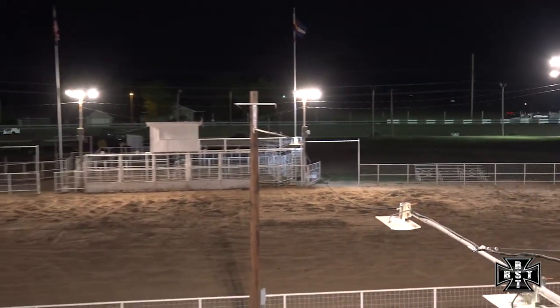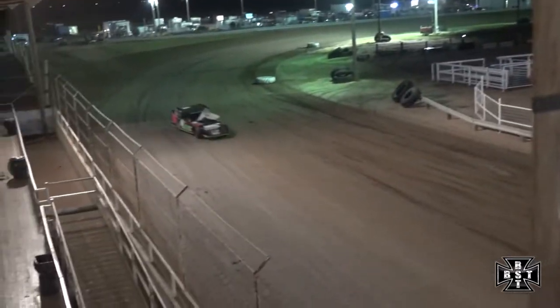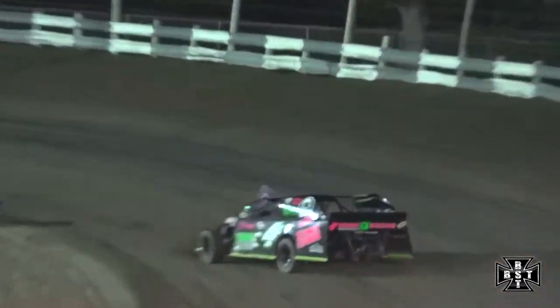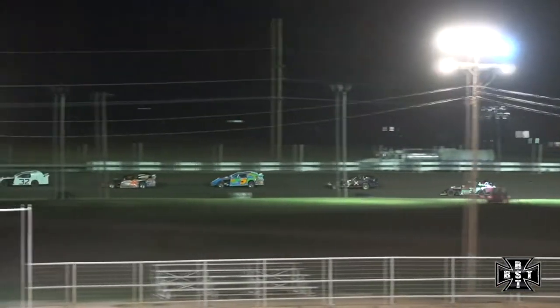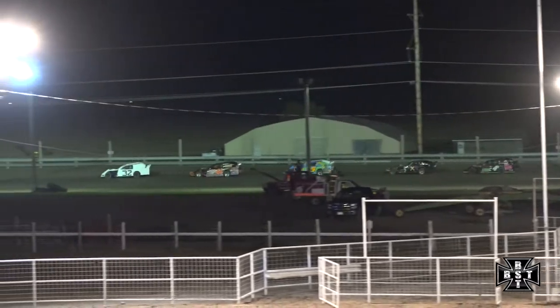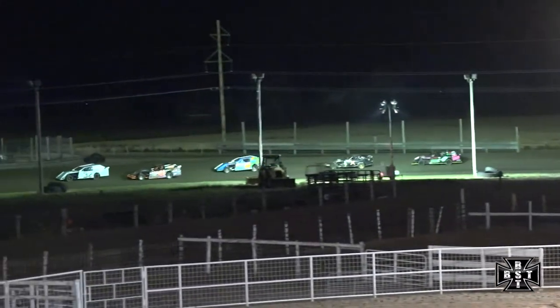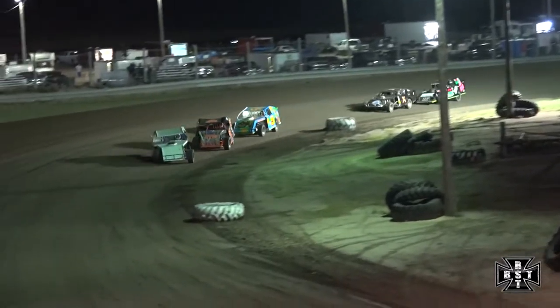Caution flag is out. Danny Consum will start at the tail end of the field. See if he can drive up towards the front of the field now with some clear vision in front of himself. Matt Firm, your race leader, will lead us out of corner number four. Back to the green flag.